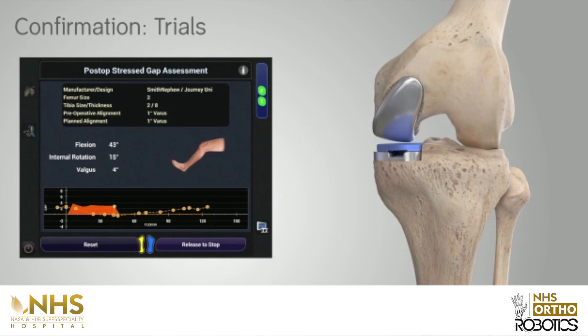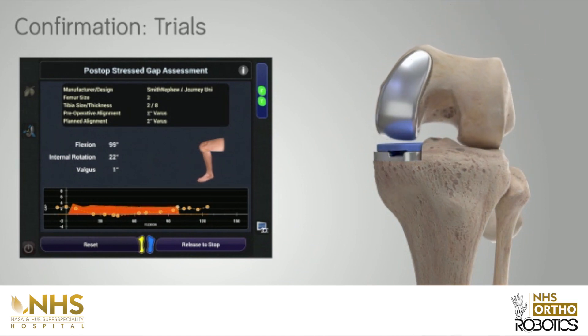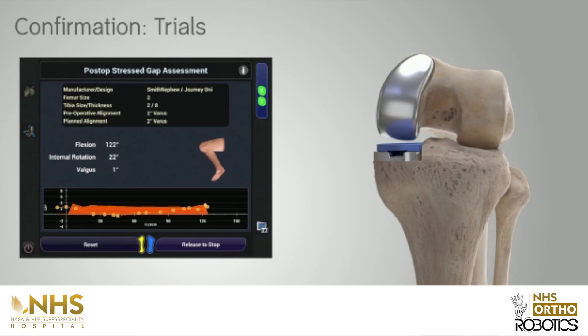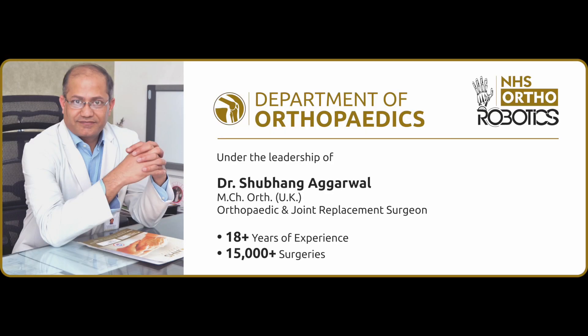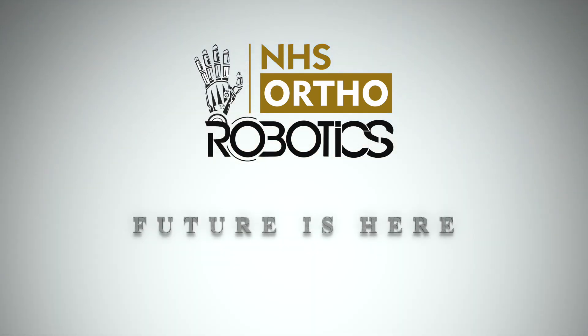This leads to minimal pain, faster recovery, extra knee flexion, custom fit of the implant, and most importantly shorter hospital stays. It also opens up an avenue for perfect half knee replacement surgeries where the hospital stay is only one day. With our experienced team of doctors led by Dr. Shubhang Agarwal, NHS Ortho Robotics is honored to bring the latest international robotic technology — where we aim at a perfect surgery to make the perfect you.